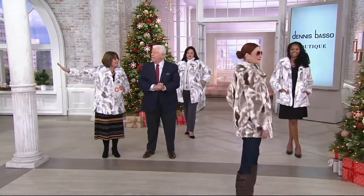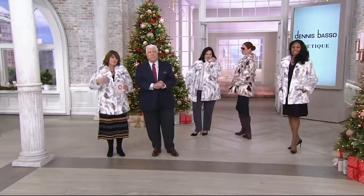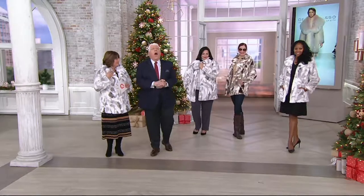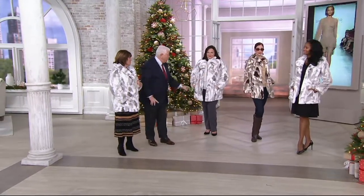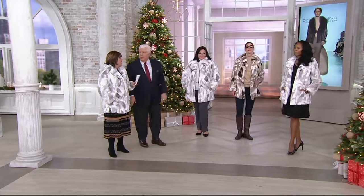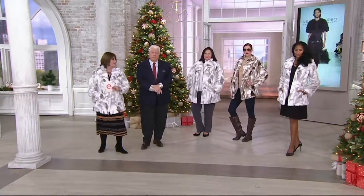The black or gray from the Today's Special Value, then get this for something a little bit different — there's a little more glamour to this. But remember: jeans, boots, trousers, cocktail dress — you're going to be able to mix this up. Awesome.